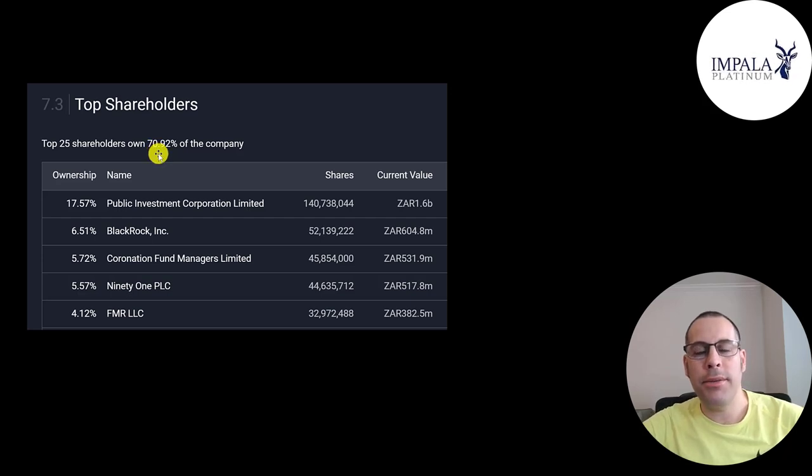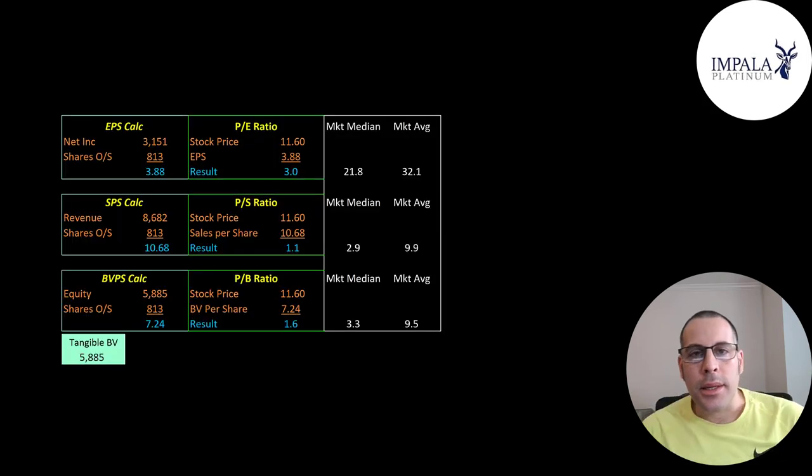Their biggest shareholder is Public Investment at 18%, the largest asset manager in Africa. Then BlackRock owns 6.5%, followed by Carnation at 91, both also asset managers in Africa, and then Fidelity is fifth. Their price multiples don't get any better.